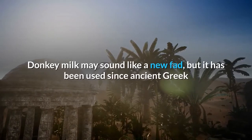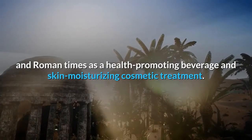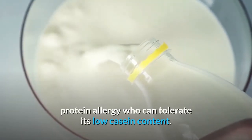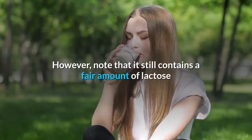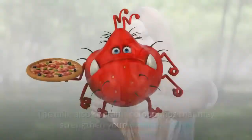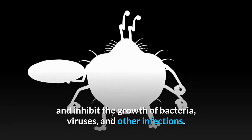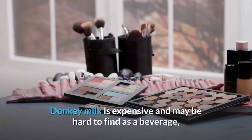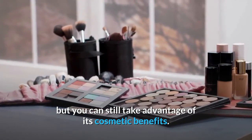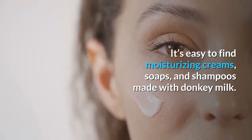Donkey milk may sound like a new fad, but it has been used since ancient Greek and Roman times as a health-promoting beverage and skin-moisturizing cosmetic treatment. It's especially appealing to those with a cow's milk protein allergy who can tolerate its low casein content, though it still contains a fair amount of lactose and may be unsuitable for people with lactose intolerance. The milk contains compounds that may strengthen your immune system and inhibit the growth of bacteria, viruses, and other infections. Donkey milk is expensive and may be hard to find as a beverage, but moisturizing creams, soaps, and shampoos made with donkey milk are easy to find.